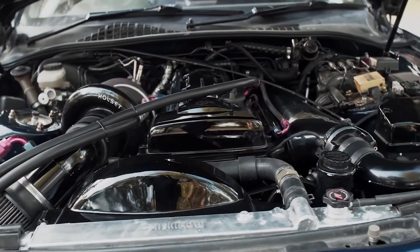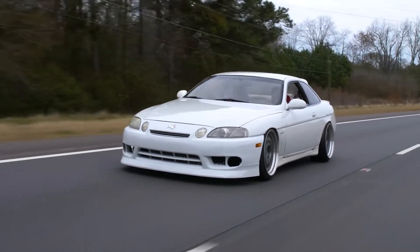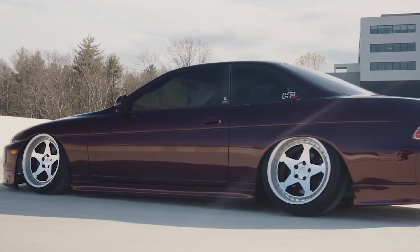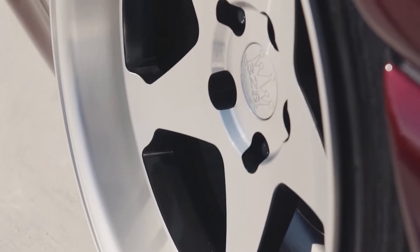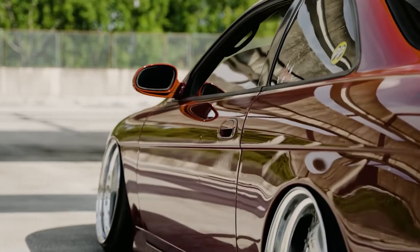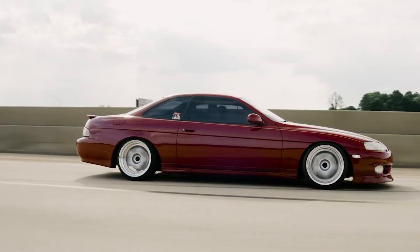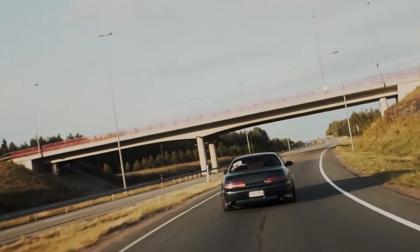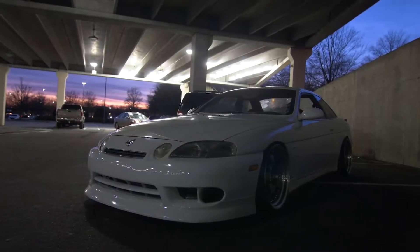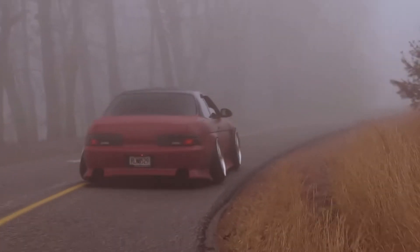Another value-adding feature: you could option the SC without a sunroof and with cloth seats instead of leather. These 'slick top' cloth-seat cars are hard to come by and actually fetch a bit more money, since cloth seats don't crack like leather ones. Finally, the 1995–96 or 1997-and-later taillights are more desirable than the 1994-and-below units, so those later taillights add value as well.